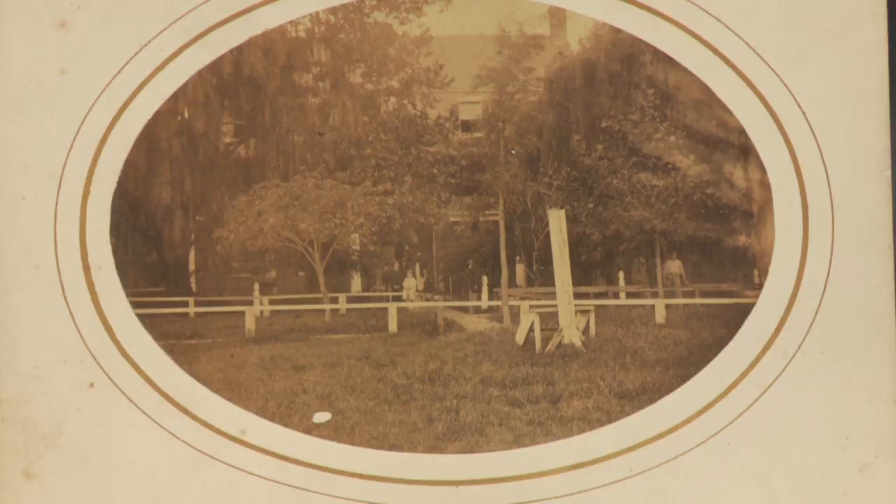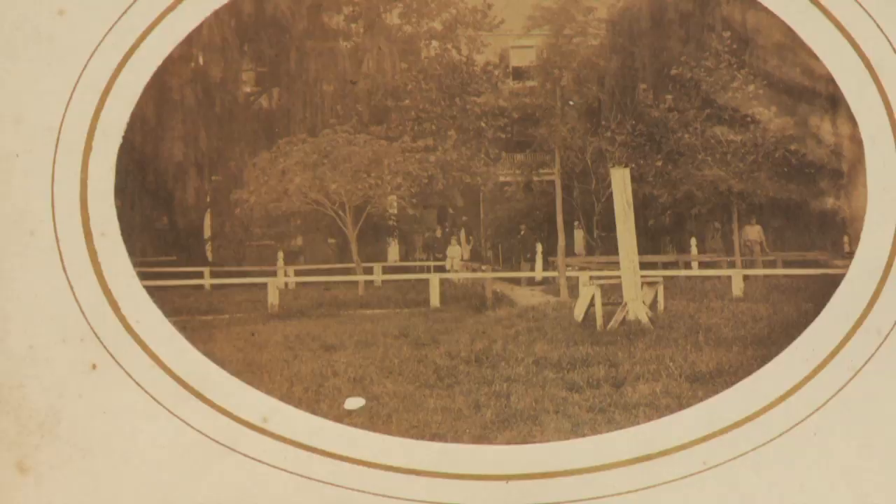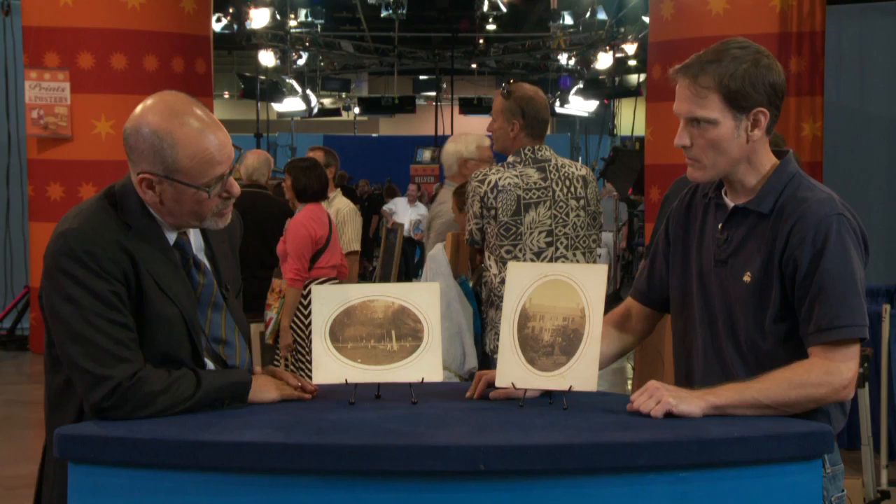Does the spot of photo loss materially affect the quality of the image? It looks like it's part of the original photograph, so it's not a matter of damage or deterioration, more of a flaw in the original processing.